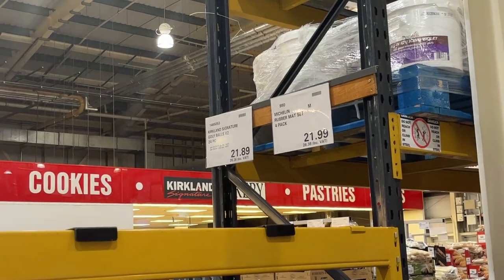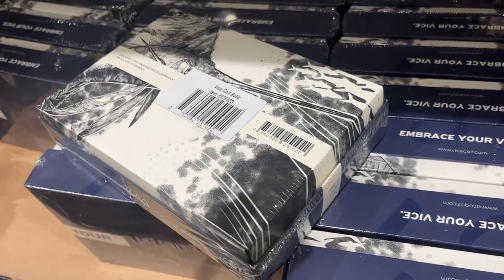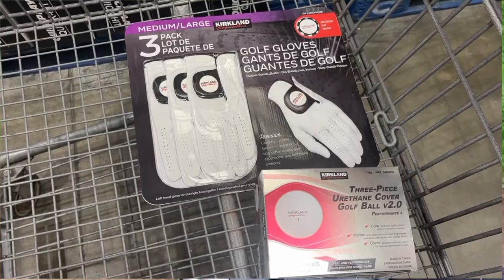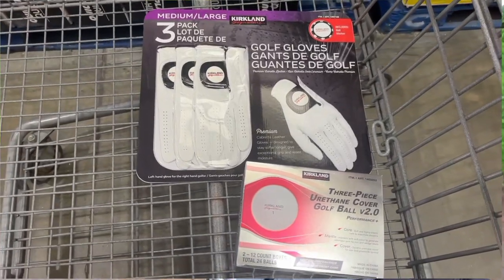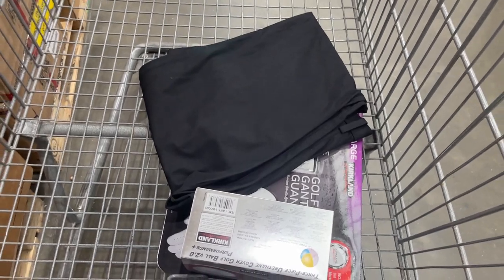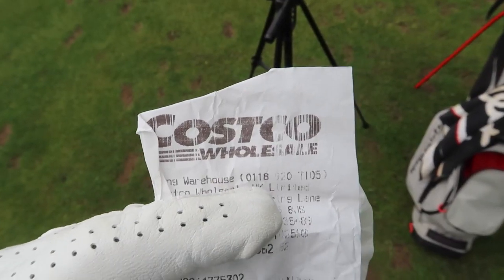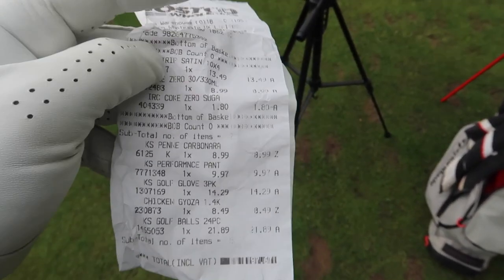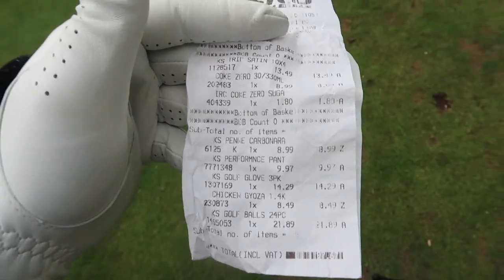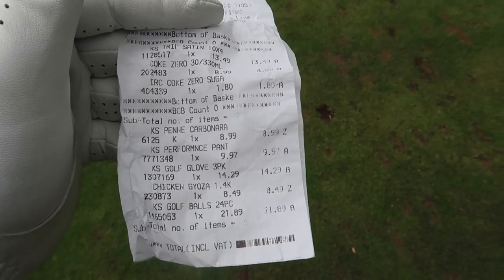There's a big difference between Costco's Kirkland Signature Range and all the other golf ball manufacturers — such as TaylorMade, Titleist, Srixon, and Vice, for example. And that's that those companies actually have to make a profit. Whereas the Kirkland Signature Range's goal isn't necessarily profit margin.